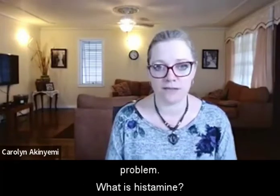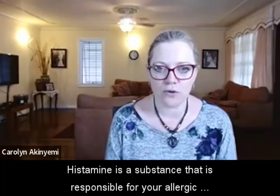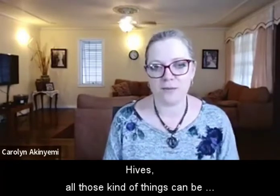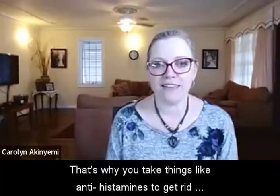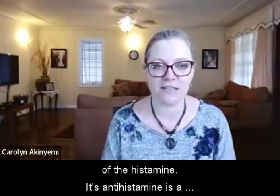So what is histamine? Histamine is a substance that is responsible for your allergic response. It causes things like runny eyes, itching, hives — all those kinds of things could be caused by histamine, and that's why you take antihistamines to get rid of it. Antihistamine is a histamine blocker.